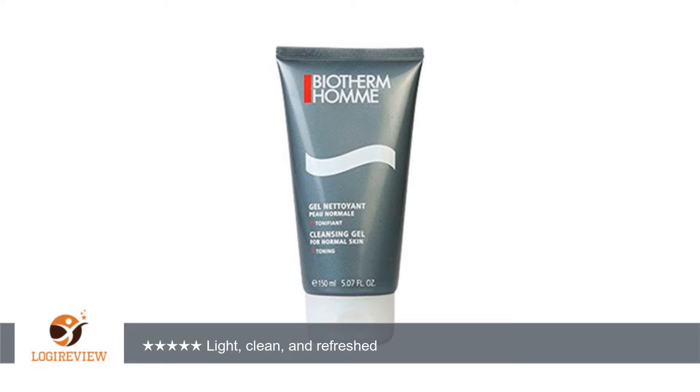A customer wrote: This product has been wonderful for my skin. It doesn't dry it out, nor does it leave a filmy texture like some more popular facial cleansers. It leaves my skin refreshed and it has a very nice scent that doesn't cause irritation.